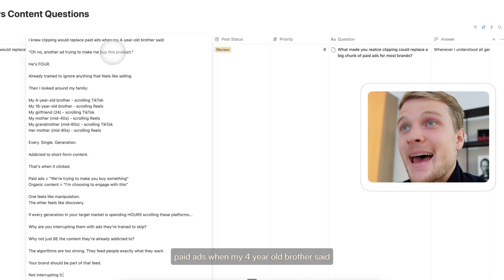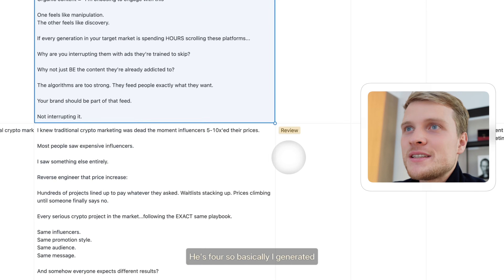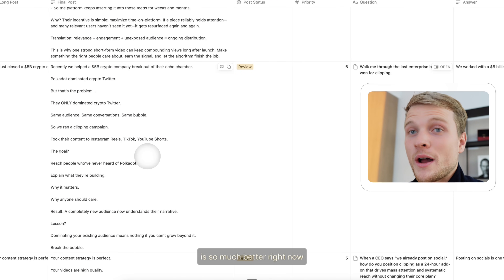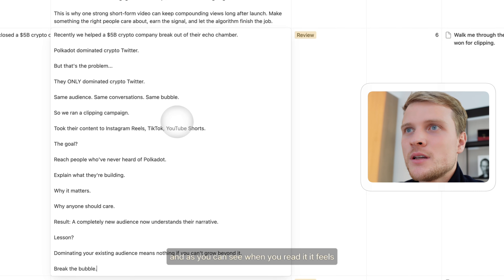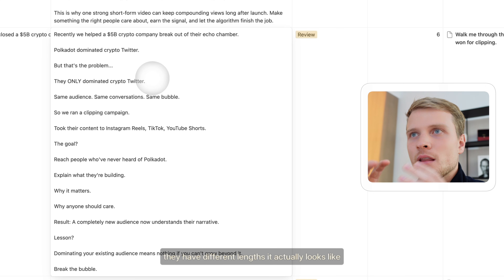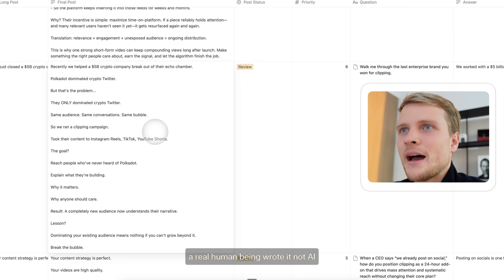I knew clipping would replace paid ads when my four-year-old brother said, 'Oh no, another ad trying to make me buy this product.' He's four. So basically I generated like seven pieces of content right now, and the copywriting is so much better. Before it was way more monotonous. When you read it now, it feels light — every single line has different lengths. It actually looks like a real human being wrote it, not AI.